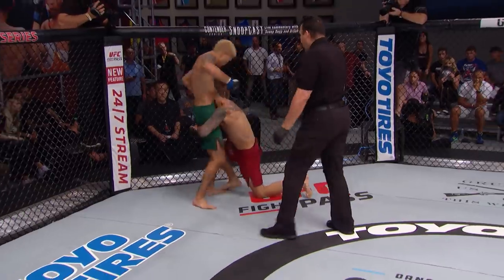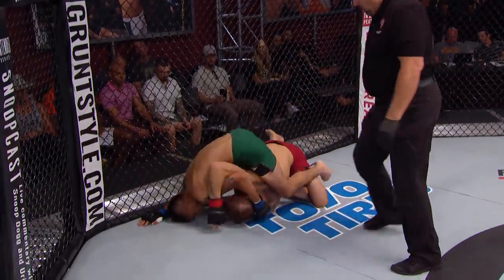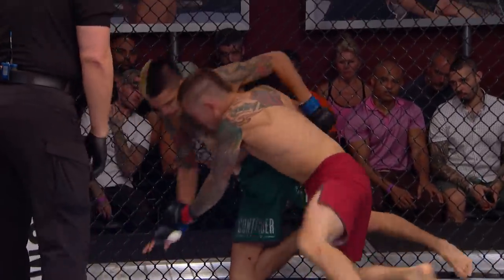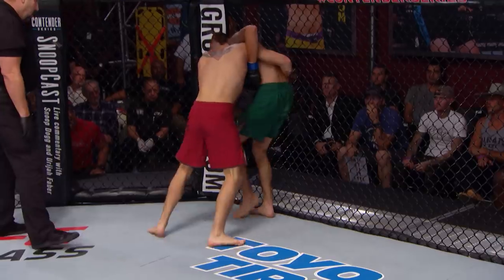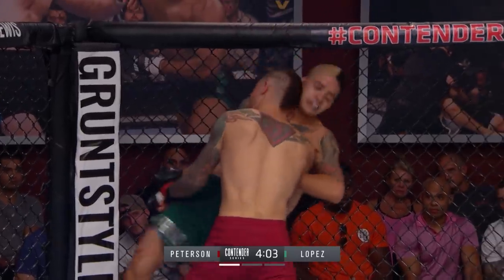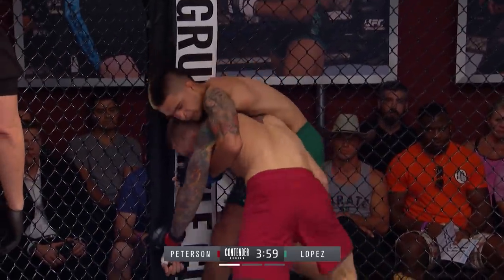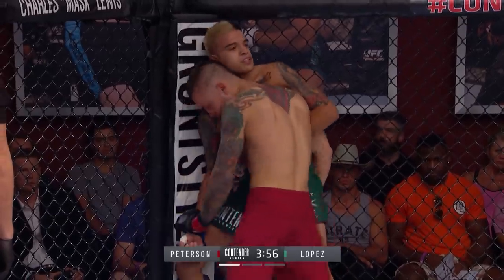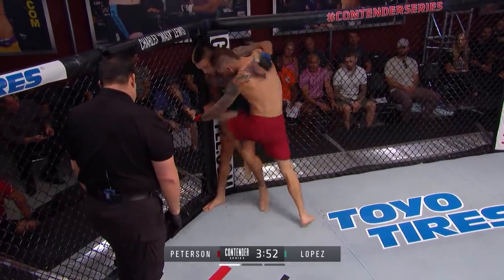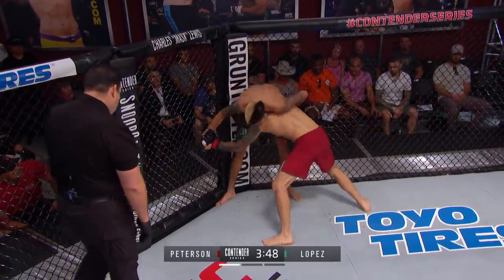Nice knee on the inside from Benito, just dropping his hammerfists and strikes. Good job by Peterson defending that top position and the transition Benito was looking for. Looks like there could be a little blood on the left side of Peterson's face. Peterson is looking for that takedown. When he does get the fight on the ground, he really likes that arm bar — and he's got a good guillotine also.